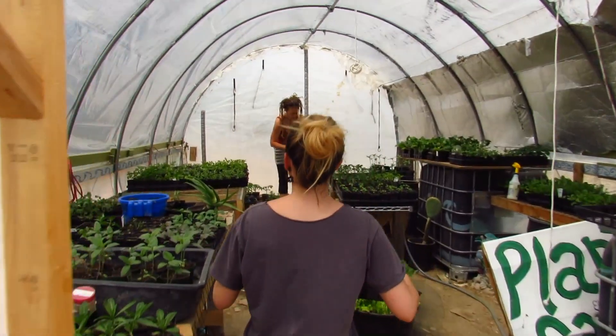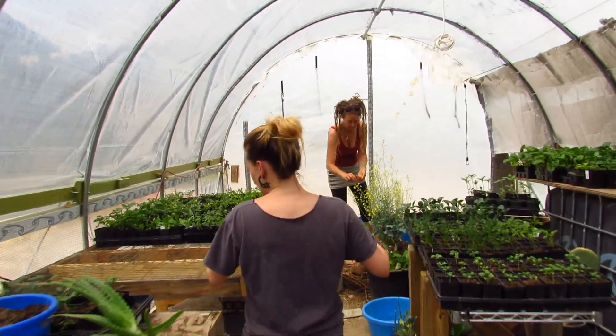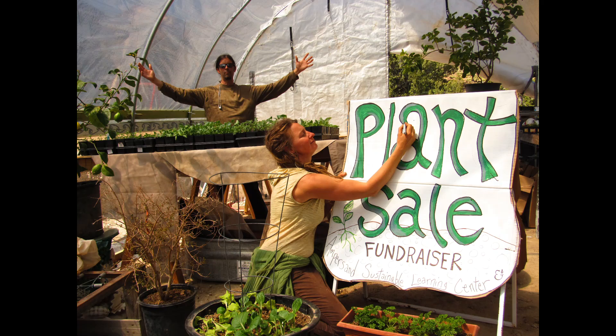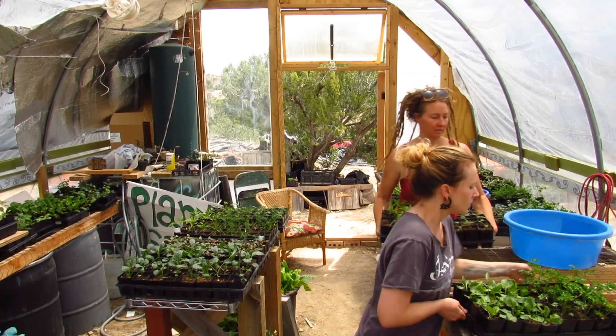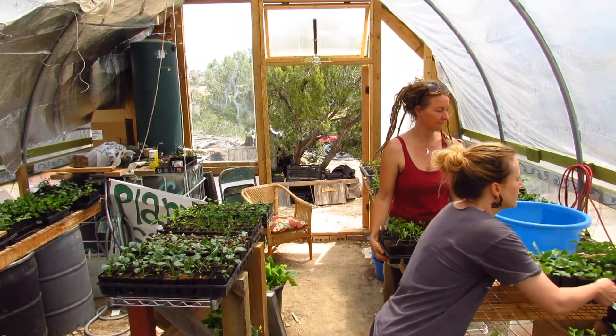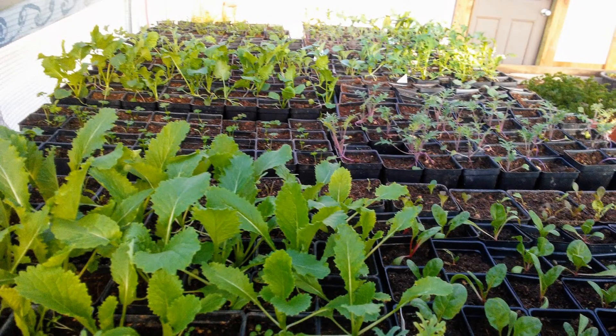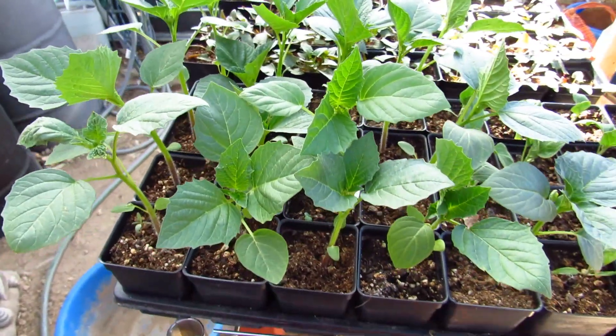Much of this space in the hoop house is designated for seedling production. Every spring we sell veggie starts to raise funds for our Sustainable Learning Center. We grow the varieties that work well in our climate — in April we sell the frost-tolerant veggies, and then in May we provide the many kinds of summer crops.